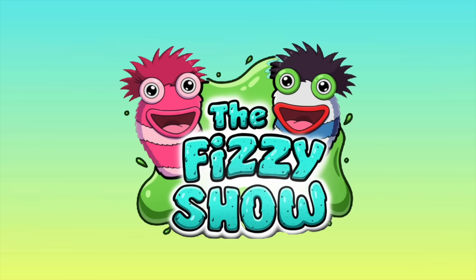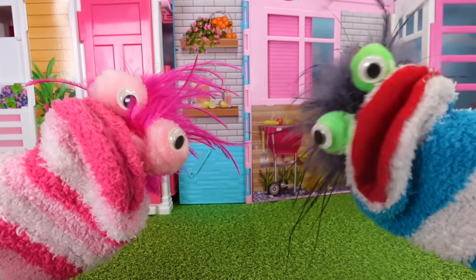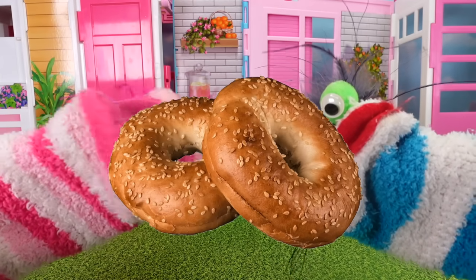Welcome to the Fizzy Show! Should we tell them, Fizzy? Yes, let's tell them! Miss Hand's got four puppies! And they are adorable bagels!